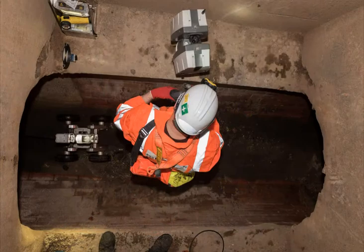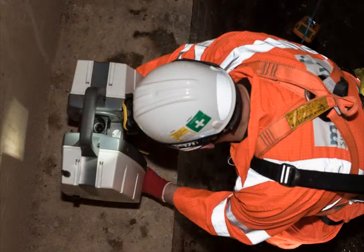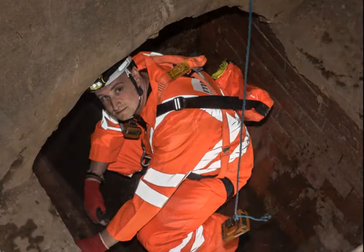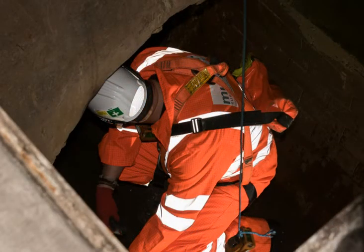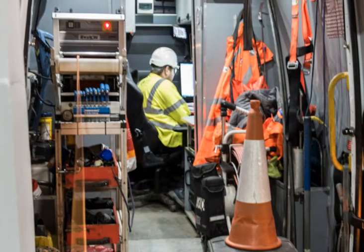The Leica scanner had to be set up and programmed to scan every 10 to 20 meters. The survey was underway. Whilst underground, the traversing team were constantly being monitored and watched by the surface crews.